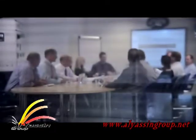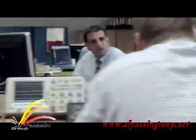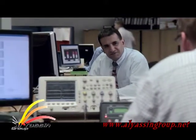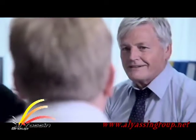DSE has a reputation for designing reliable, high-performance control modules using the most advanced technology. In-house research and development teams use specialist software and hardware to ensure that DSE products continue to lead the way in the industry. Our integrated modules are manufactured using precision computer-controlled machinery, placing high-tech surface-mounted components.